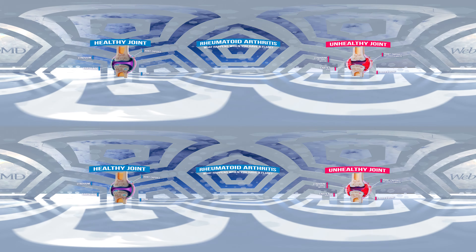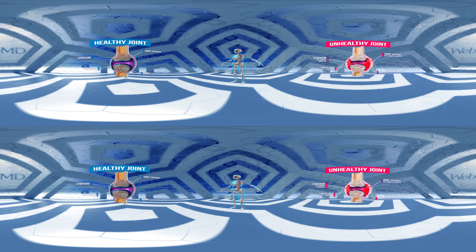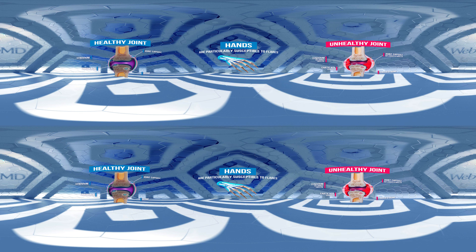Flares are a common part of rheumatoid arthritis. But what exactly is happening inside your joints when you have a flare? Though rheumatoid arthritis affects any joint in the body, like the knees, hips, and shoulders, the hands are particularly susceptible to flares.